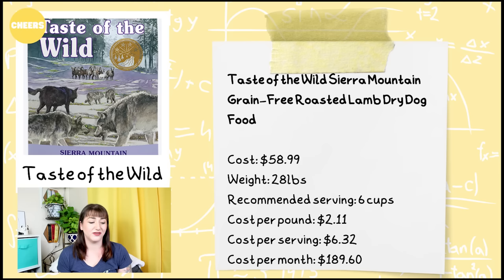Last of the brands you guys thought were affordable is Taste of the Wild — again the 'Cheers' category, definitely not a poor quality ingredient food, just maybe not one I personally would recommend. This is the Taste of the Wild Sierra Mountain Grain-Free Roasted Lamb Dry Dog Food. It comes in a 28-pound bag for $58.99, with a recommended serving size of six cups. The cost per pound is $2.11, cost per serving is $6.32, and the overall cost per month for a 100-pound dog would be about $189.60.